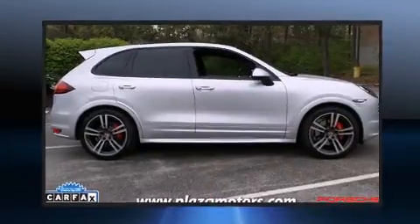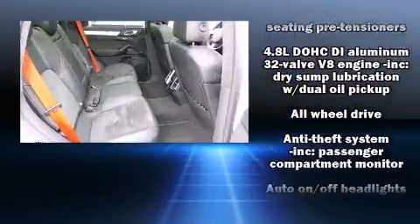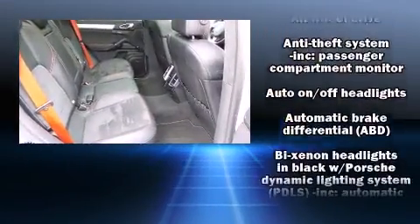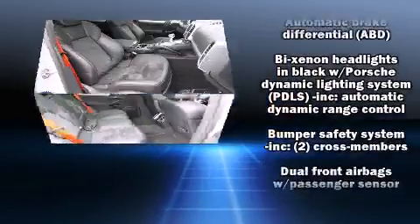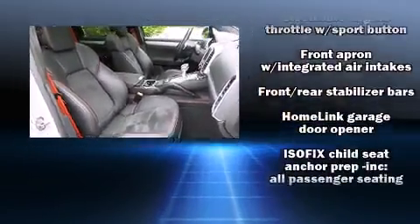Porsche also prioritized safety and security with features such as brake assist, a panic alarm, and four-wheel disc brakes with ABS. Comprehensive safety includes row curtain airbags and stability control.